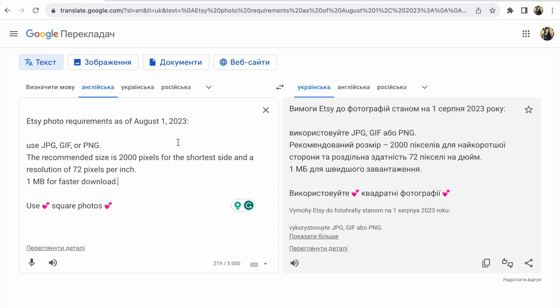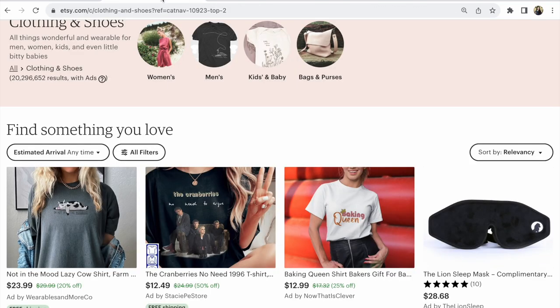Use JPG, GIF, or PNG. The recommended size is 2000 pixels for the shortest side, and resolution 72 pixels per inch. 1MB for faster download. And use square photos — when you upload your photos on Etsy, you should make square photos.